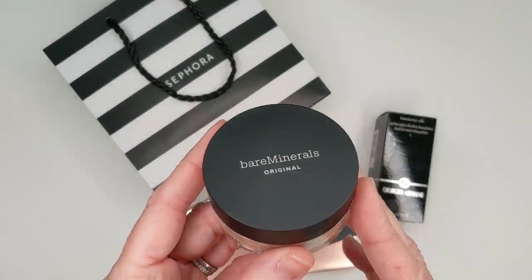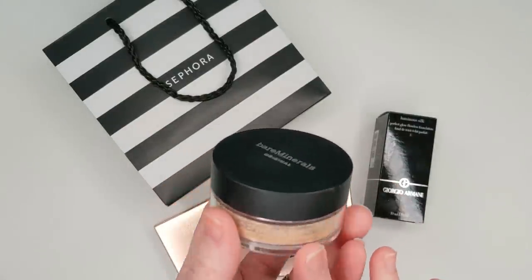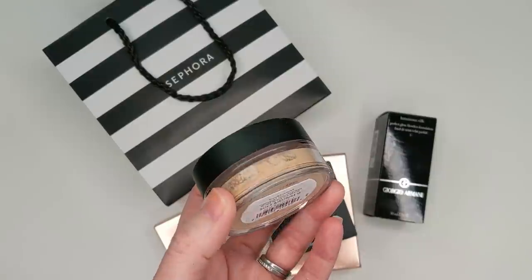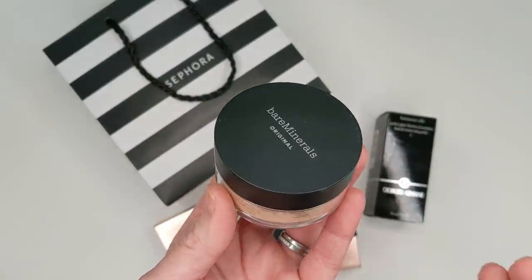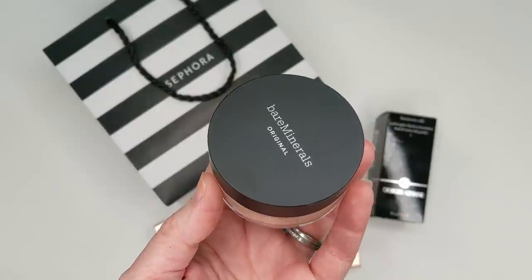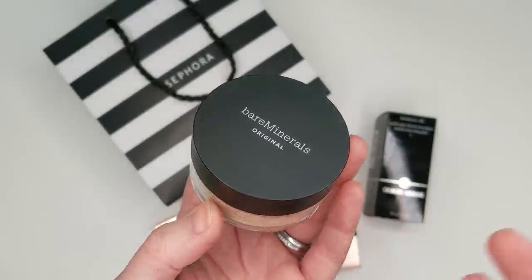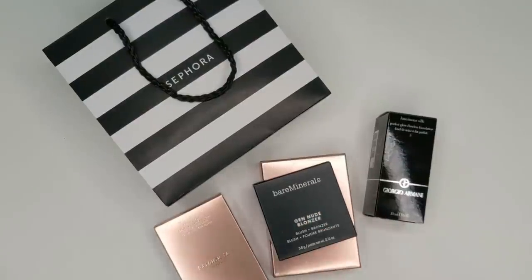I also got the Bare Minerals Original Foundation. I picked this up after watching some of Shelby Wilson's videos — she uses it a lot and says that if it looks too powdery, you're either using too much or not buffing it in enough, and that it really is very creamy and skin-like if you follow those tips. I haven't tried this since I worked at Sephora back around 2004-2005. I had dry skin back then and didn't like how it looked on me, but I wanted to give it another shot. I'm also enjoying the CoverGirl powder foundation I just got, so maybe I'm okay with powders now. Let's go ahead and open some of this stuff and do some quick swatches.